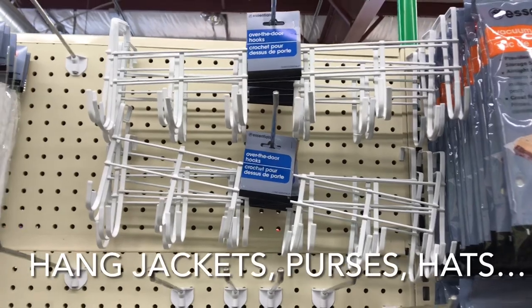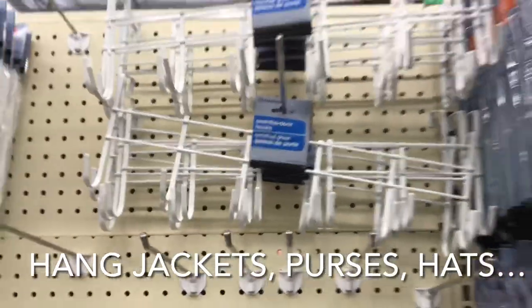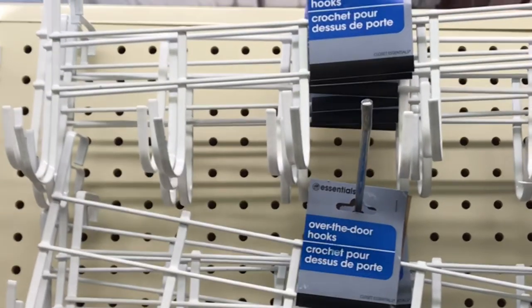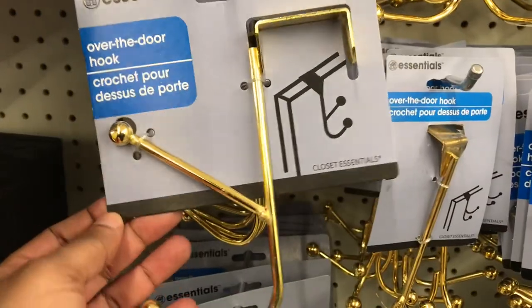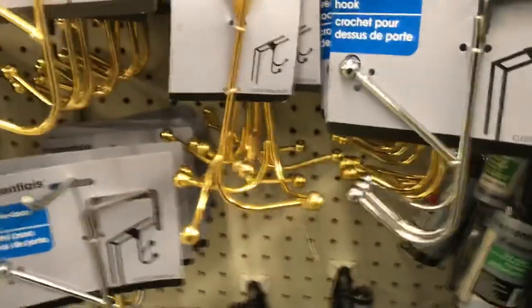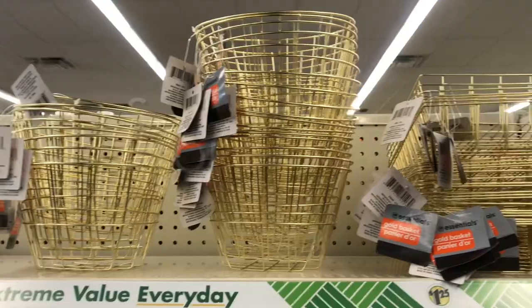Look at these over-the-door or behind-the-door hooks that you can use to hang towels, umbrellas, hats, scarves, and even mops and brooms. You can use these behind-the-door hooks in your home to organize your closets, your bathrooms, your kitchens, and more. I also saw some single over-the-door hooks where you can hang scarves, towels, hats — you name it. They came in gold and silver, so check out your local Dollar Tree if you're interested.